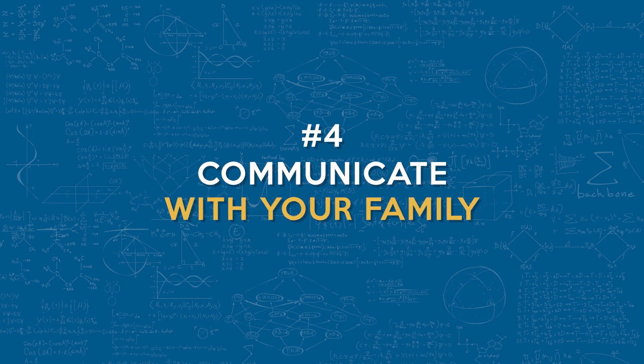Number four: communicate with your family. Speaking of support, your family plays a huge role in your success. Let them in on your journey — they're here to support you if you let them. Explain why passing the FE exam is important. Show them how it's going to benefit everyone in the long run, including them. Share your study schedule so they know when you need uninterrupted time.